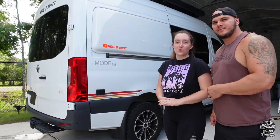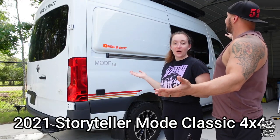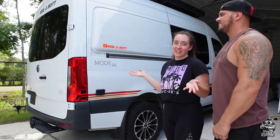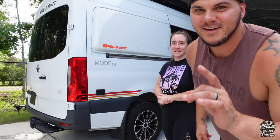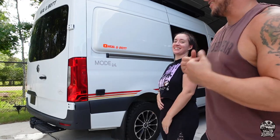So that gets us to what we actually ended up purchasing from a private seller down in Jupiter, Florida — introducing our brand new Storyteller Overland MODE Classic on the Mercedes chassis. It's used, but it's brand new to us.